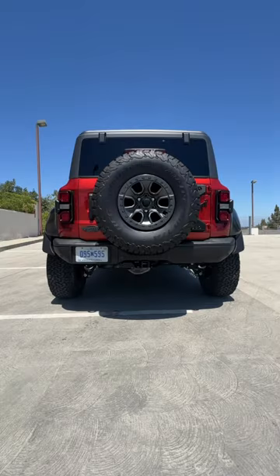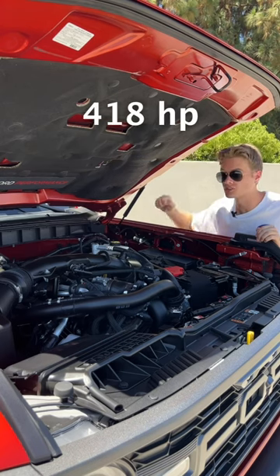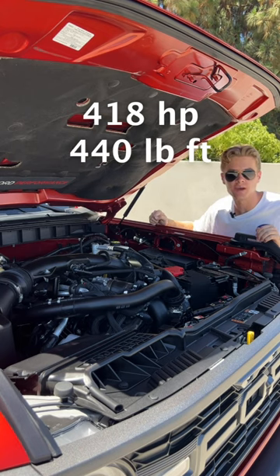Normal. Sport. And Baja. And a 3-liter twin-turbo V6 that makes 418 horsepower and 440 pound-feet of torque.